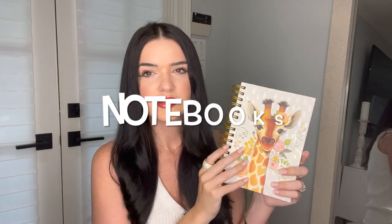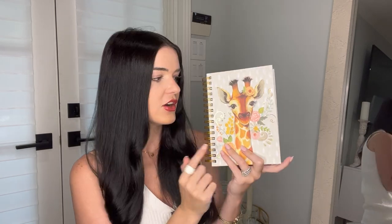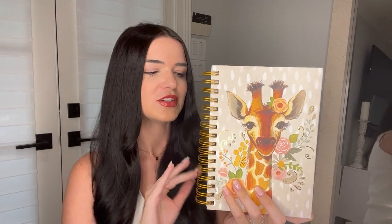Staying with the stationery theme — notebooks. There are so many cute and motivational notebooks you can get. I got this one just because she's so pretty and she spoke to me. I usually like more of a neutral-themed notebook, but she was just looking at me with her long lashes and I had to get her — and she was $5.